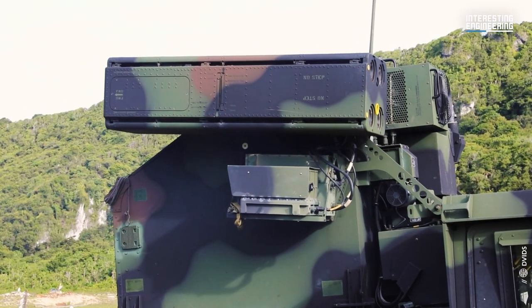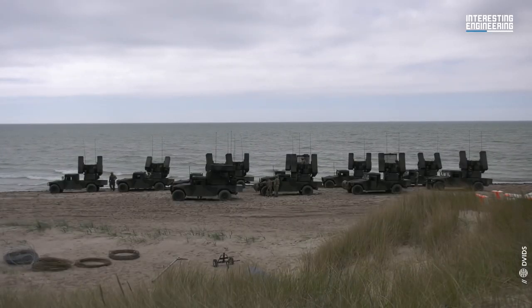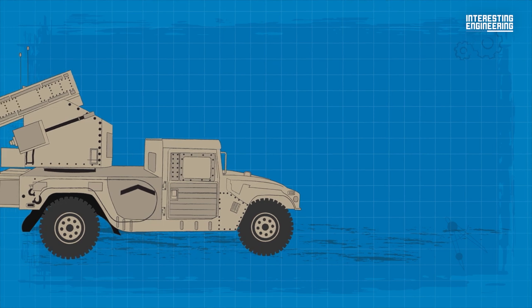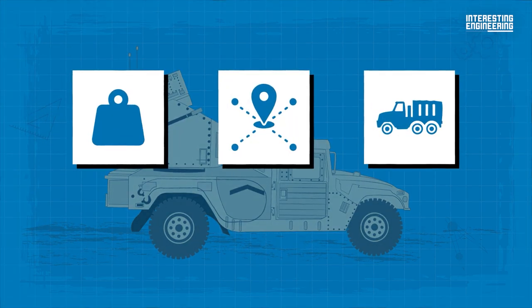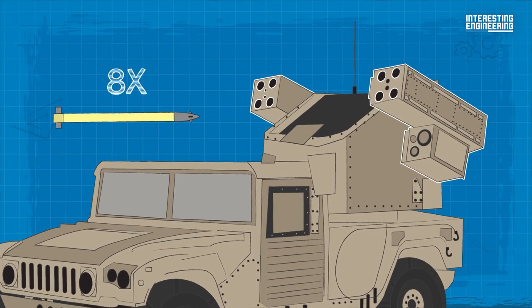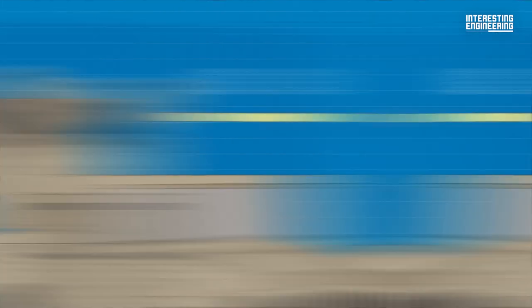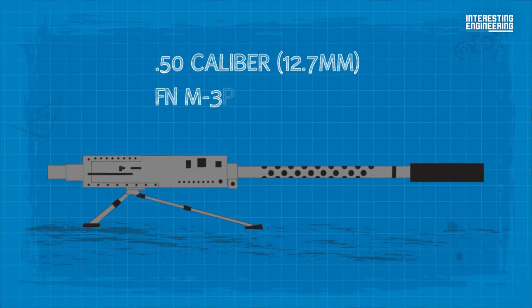The AN/TWQ-1 Avenger, also referred to as the M1097, is the U.S. Army's primary mobile air defense weapon. It is a surface-to-air missile fire unit that is lightweight, highly mobile, and easily transportable, with two missile pods each containing eight Stinger missiles. In addition, the Avenger carries a 50-caliber 12.7-millimeter FN M3P machine gun.